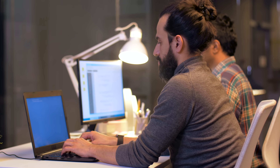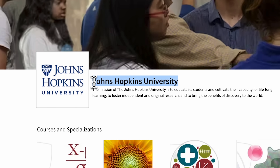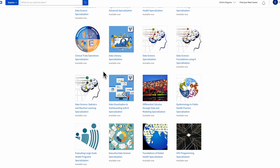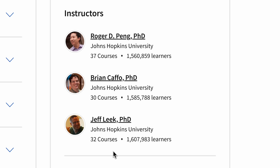Course instructors. Let's take a look at the people who brought this specialization program to you. First of all is Johns Hopkins University, one of the top 10 universities in the United States. There are three instructors: Roger DePan, Jeff Lick, and Brian Caffo. They all have years of experience in data science and statistics, so you can be sure you will be instructed by pros if you enroll.